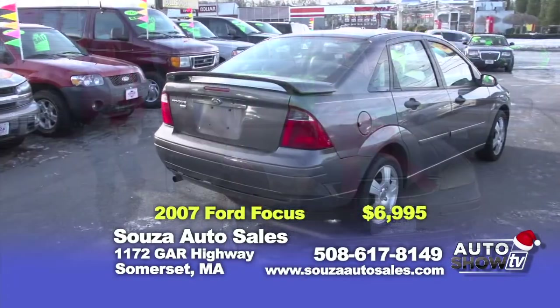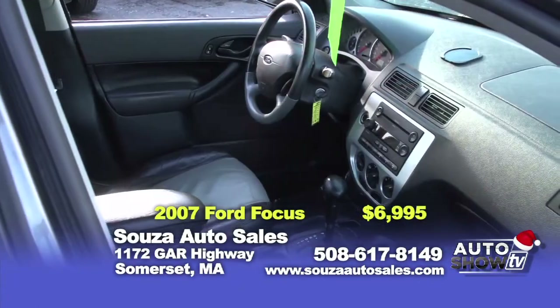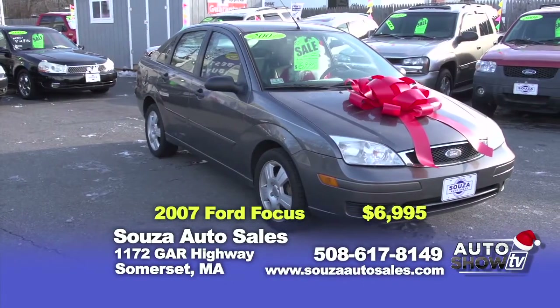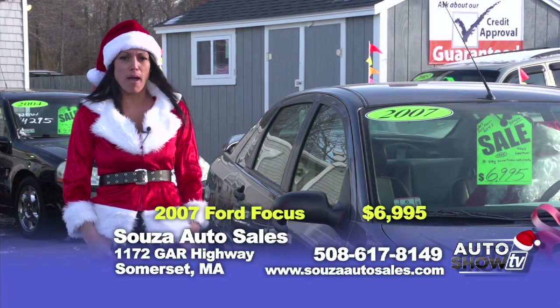It's a great commuter car — very roomy four-door with leather heated seats, six-CD changer, all power, plus front-wheel drive for the snow. Here at Sousa's, we offer this vehicle at $6,995 with a six-month powertrain warranty.